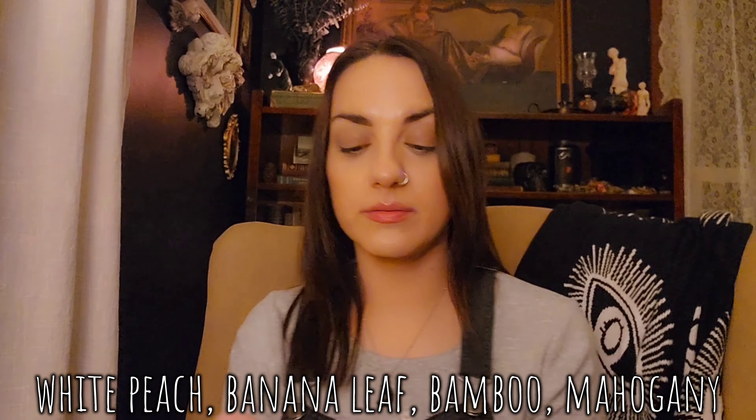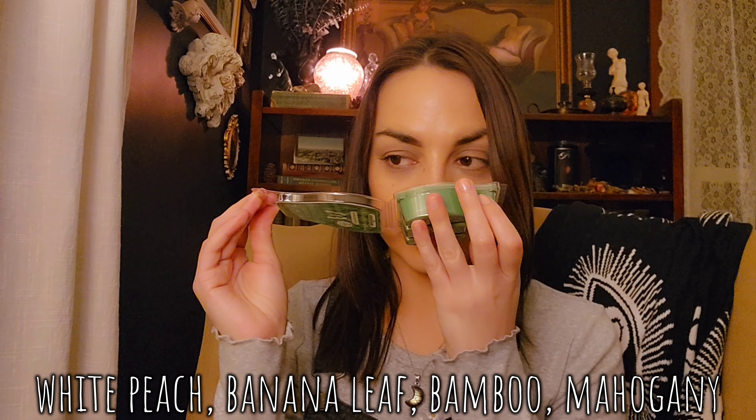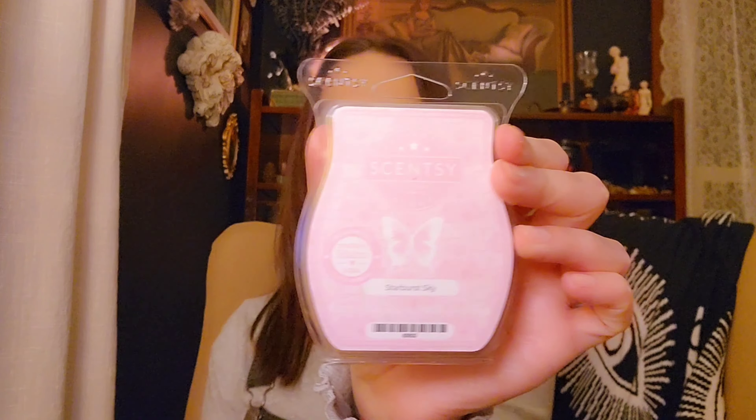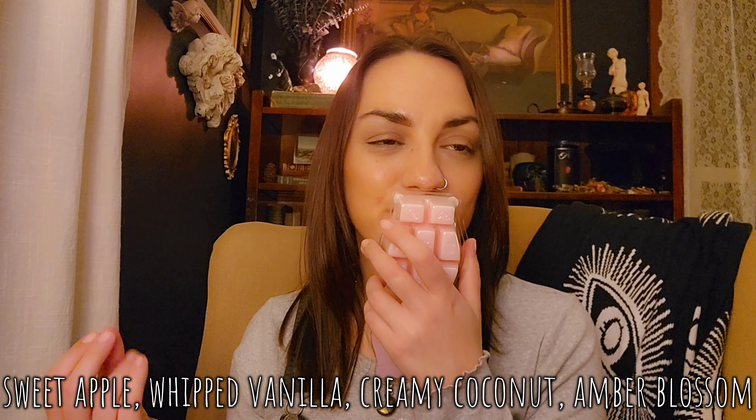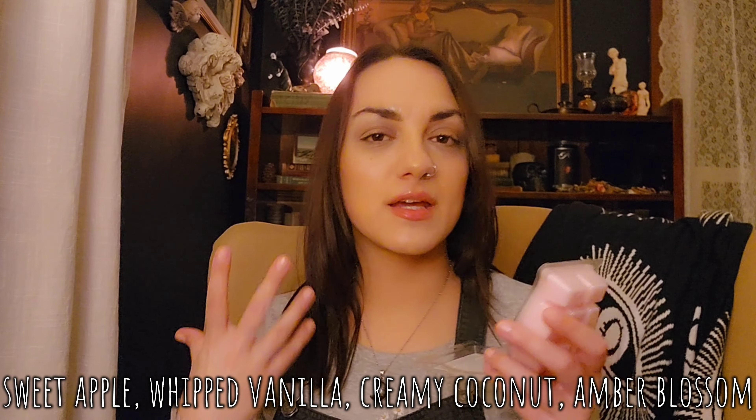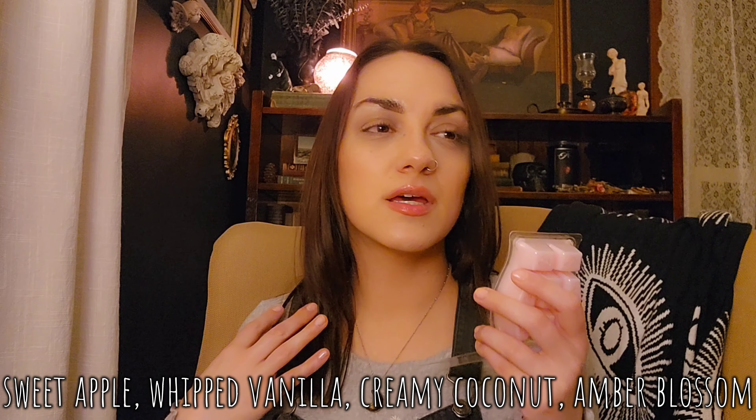Banana Leaf and Bamboo — it's a pretty green kind of scent. Starburst Sky — I love this one. It's like an Ariana Grande Cloud or a Baccarat Rouge 540. Some people get cigarette smoke in here; I don't, though I can see what they mean. I just think it's a really pretty, kind of sultry, warm, perfumey scent. It's beautiful.